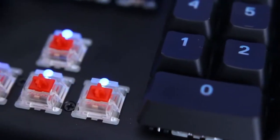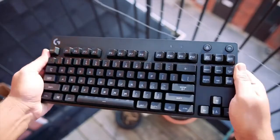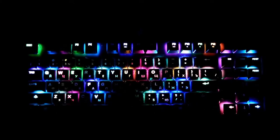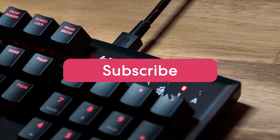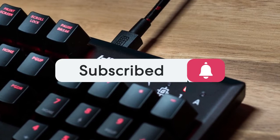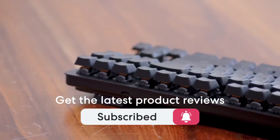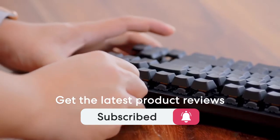This list was made based on our personal views, and products are listed based on price, quality, durability, and more. To see prices and get more info about the products shown, be sure to check out the description below. Make sure you subscribe and hit the notification bell to get the latest product reviews from the channel. So let's get started with today's video.